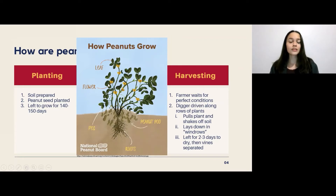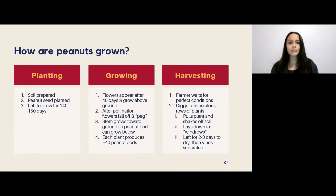After it gets pollinated by insects like bees, the flower goes through a process called pegging. This means that the stem actually grows downwards — we can see these little stems here — towards the ground, and they breach the soil so that the peanut pods can mature underground. Each plant produces around 40 peanut pods that will be harvested when the soil conditions are just right — not too wet or too dry.